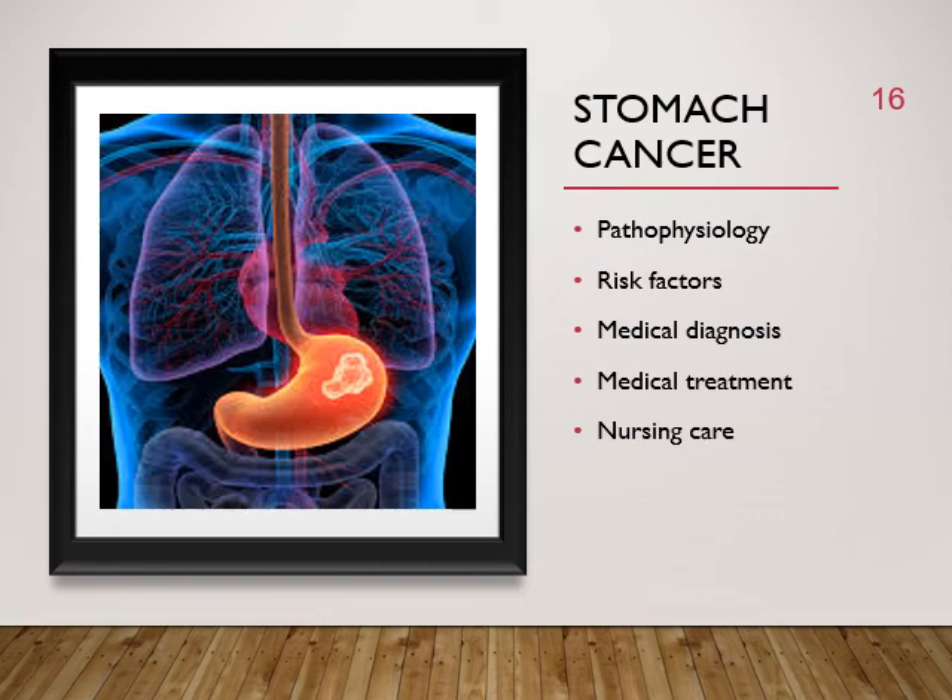Stomach cancer may be treated with surgery, chemotherapy, or radiation. If detected early, surgical options include subtotal gastrectomy with lymph node dissection; sometimes part of the esophagus or duodenum is also resected. Health promotion: break the link between diet and digestive tract cancers by maintaining a healthy diet rich in fiber, vitamins, and minerals; staying physically active; and maintaining a healthy weight.